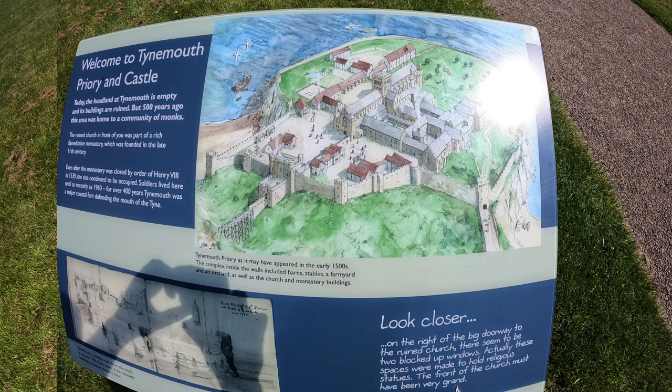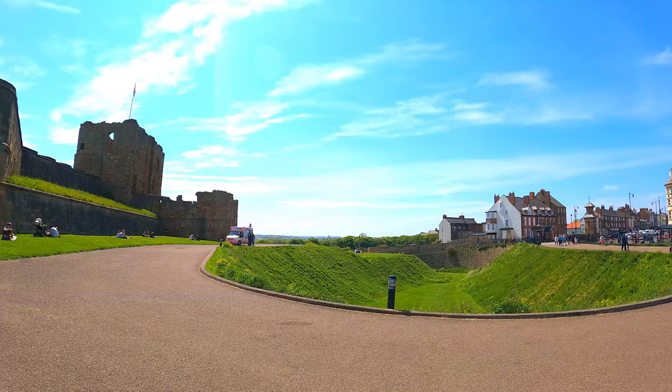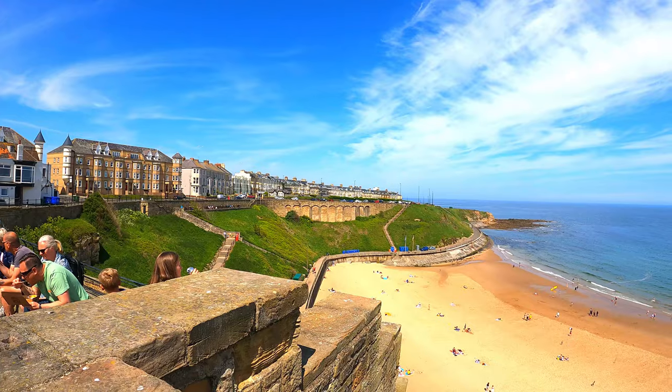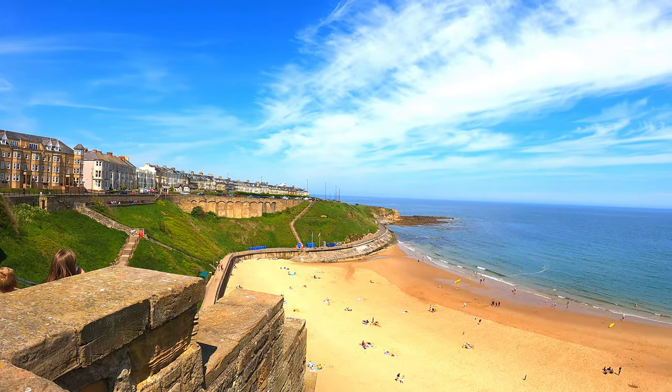Tynemouth Castle is located on a rocky headland, known as Penbal Crag, overlooking Tynemouth Pier. The moated castle towers, gatehouse and keep are combined with the ruins of the Benedictine Priory, where early kings of Northumbria were buried.